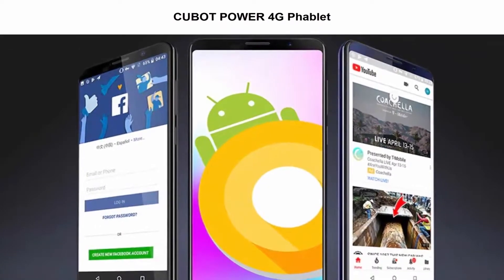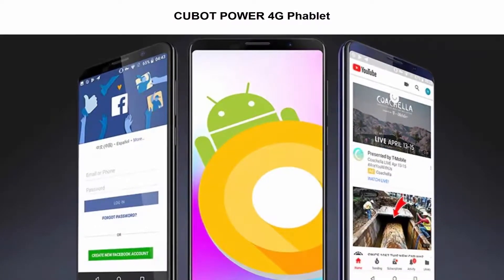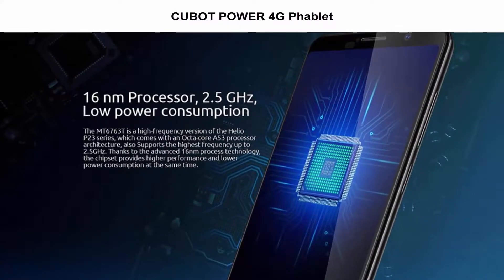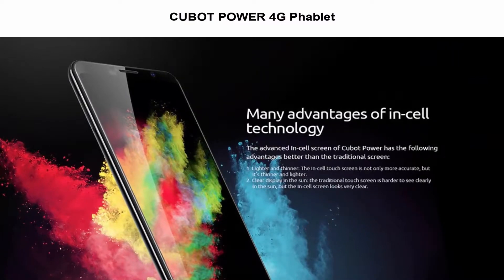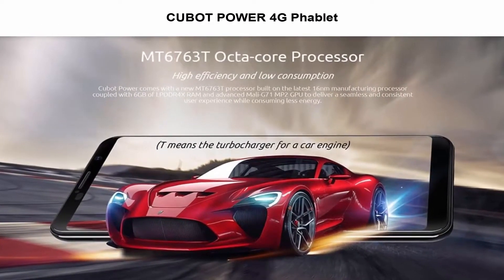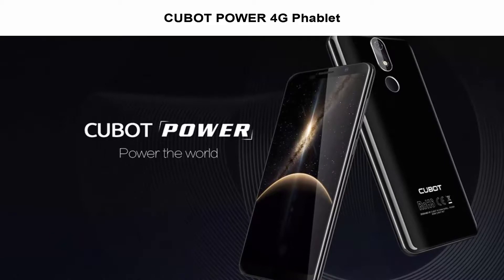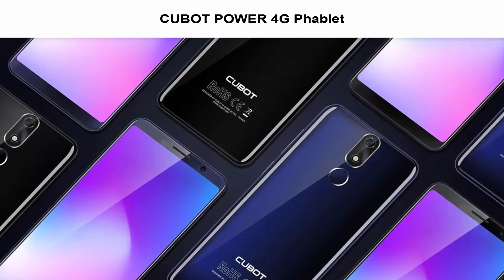Top 4: Qubit Power 4G Phablet. 6GB RAM, 128GB ROM, fingerprint sensor, Helio P23, 6000mAh battery, 6.0MP plus camera. Android 8.1, MT6763T Octa-Core 2.5GHz, 16.0MP rear camera.